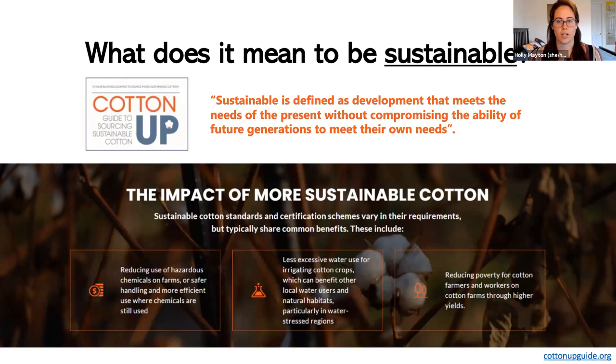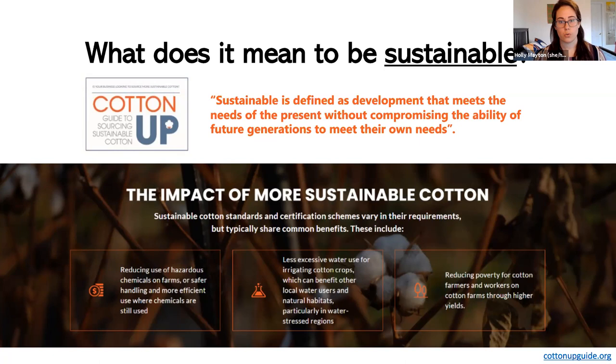In my research I came across an organization called Cotton Up — a guide to sourcing sustainable cotton online. I quite liked their definition of sustainable: development that meets the needs of the present without compromising the ability of future generations to meet their own needs. In terms of cotton production and sustainability, they really think about three things: reducing hazardous inputs and chemicals used in production, reducing water usage, and achieving economic sustainability by reducing poverty and alleviating economic burdens on farmers and workers.